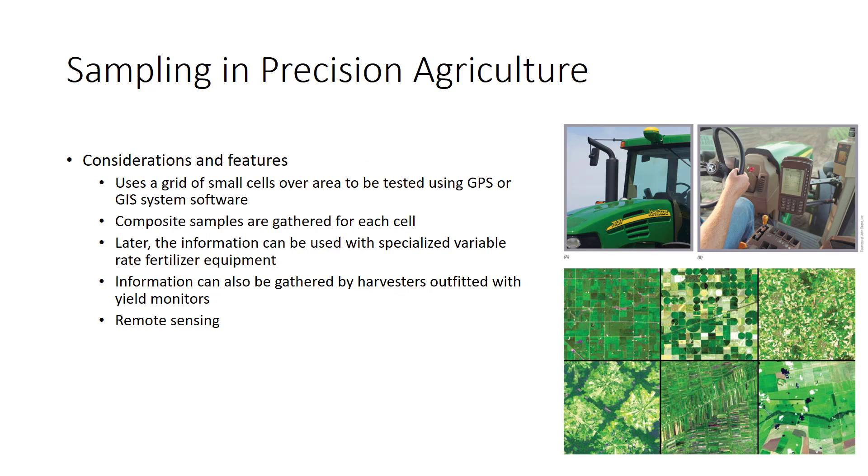Precision agriculture, or site-specific management, names a management system that relies heavily on exhaustive soil sampling. The system recognizes that soil, even over a seemingly uniform sampling area, varies from spot to spot. In standard sampling, we account for this by finding an average condition, but this ensures some areas will be provided more fertilizer, lime, or other inputs than needed, while other areas receive too little. By more precise accounting for field variation, precision agriculture aims to reduce production inputs, increase production, and reduce pollution.